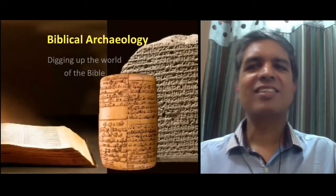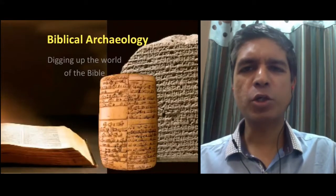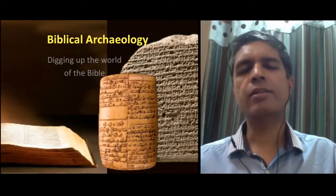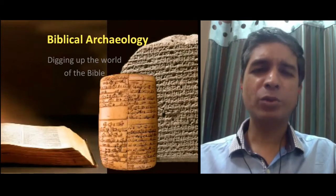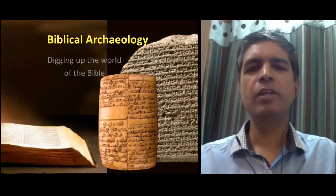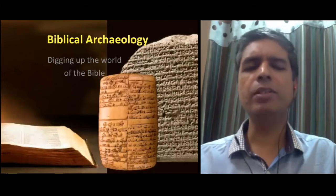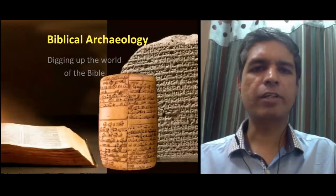Hi everyone. In this video, we are going to look at biblical archaeology — that is, some findings from archaeology that are relevant for the Bible. This is going to be by no means comprehensive; there is simply too much that has been found in archaeology which is relevant to the Bible, but we will only be touching upon a few significant finds.